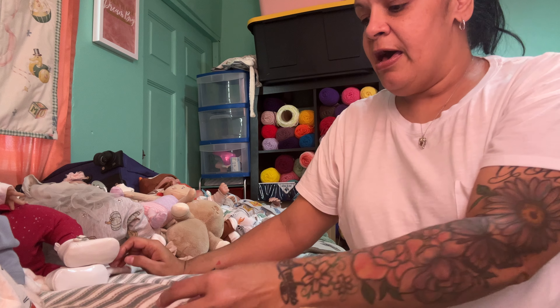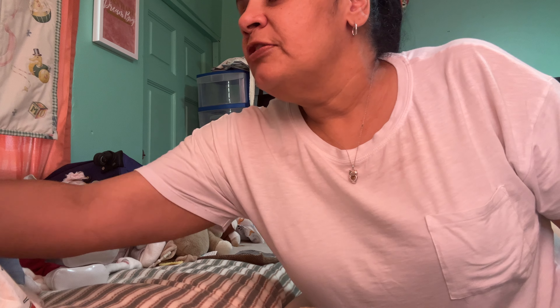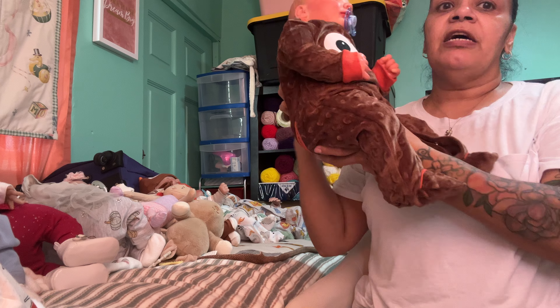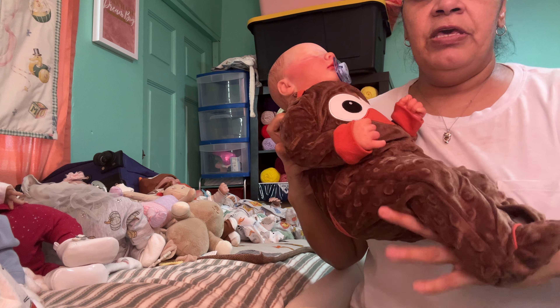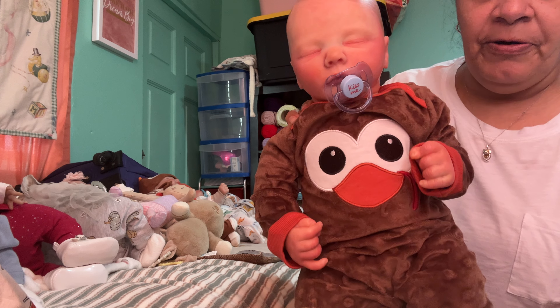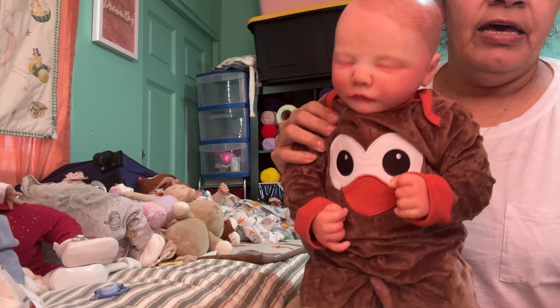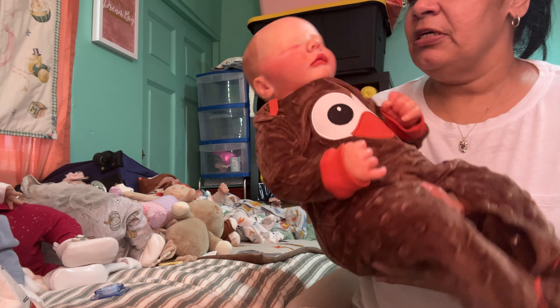Then we have Jaden. He has his little turkey outfit on, with the little feathers for the turkey. He looks so stinking cute too.